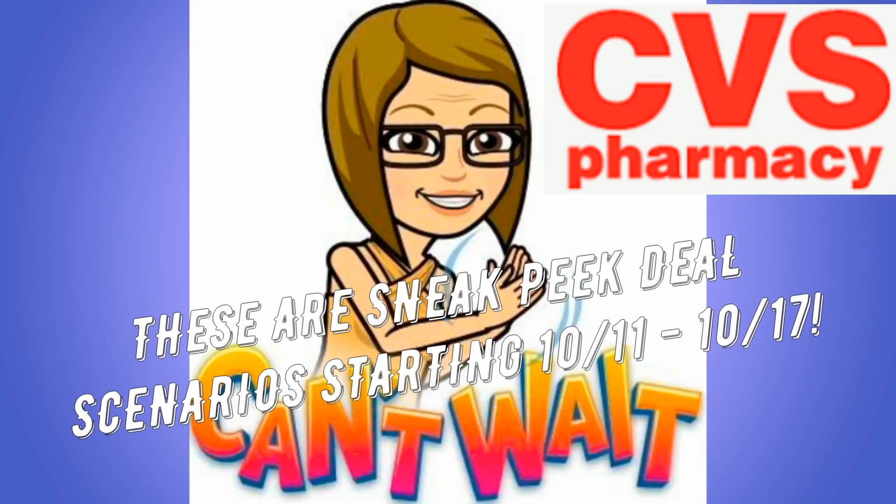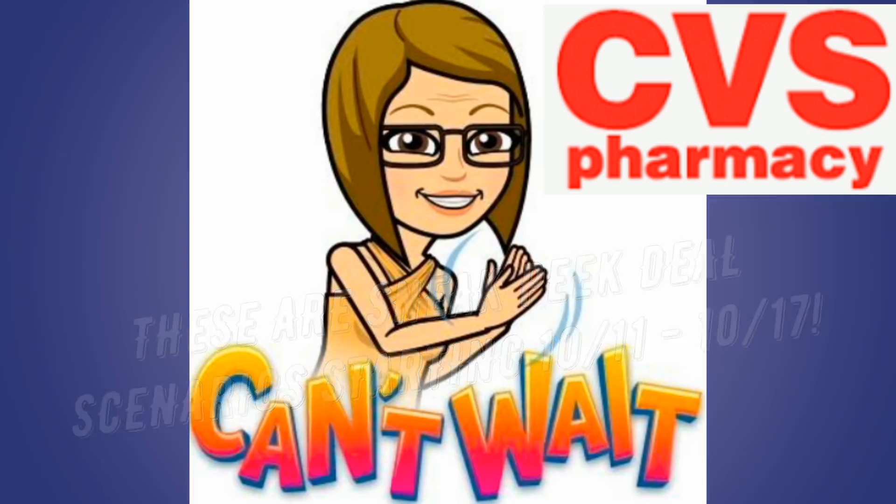For anyone new to my channel or just watching, these are sneak peek deals — if you hold a certain coupon or a certain CRT, or if you wait another week rather than doing it in the current week, it's going to save you more money. That is what I try to incorporate in my channel: not only sharing the best deals for the week, but if there's a stop and hold deal, I want you guys to know and be ready for it. So we're going to start with deals starting the 11th.